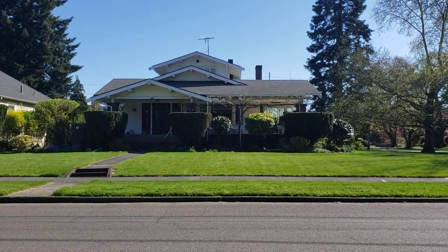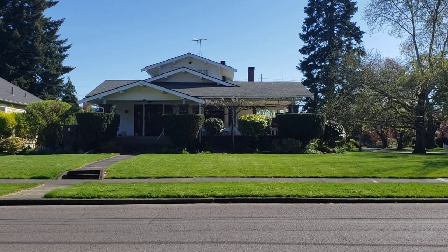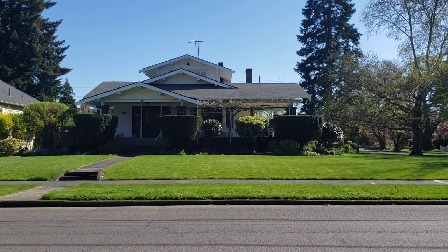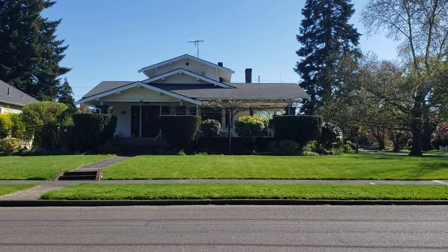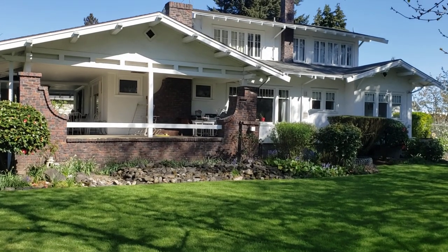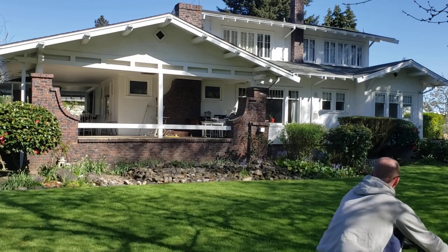I'm going to shoot from this side for just a second. I'm going to roll around the corner and tell you about Ed himself. What a gorgeous home here, right at the corner of 6th and Main Street in downtown Hillsboro. Now I'm over here on the west side, on the 6th Street side.